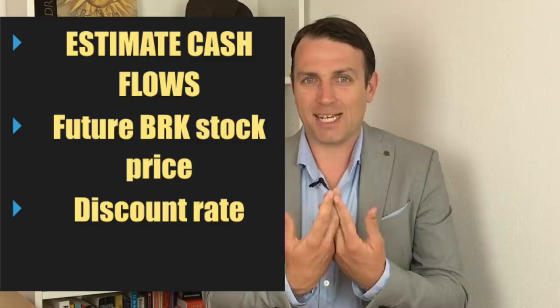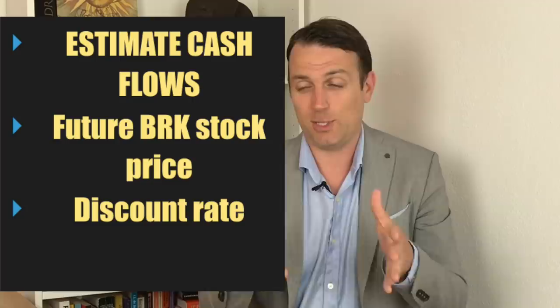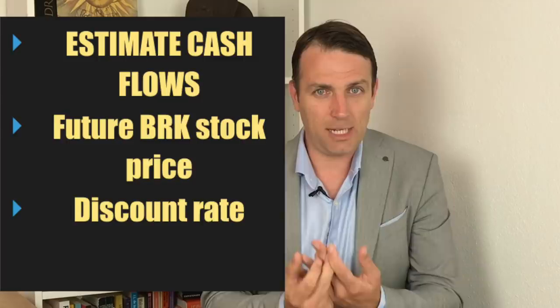The easiest way is to ask: what's my expected rate of return? If you can invest in Berkshire and get 7% — which is my estimated outcome — then Berkshire is fairly valued. If you have opportunities of 10 or 15%, then Berkshire is overvalued. If you look at bonds that give you 2% for 10 years, then Berkshire is extremely undervalued.